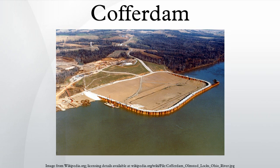These cofferdams are usually welded steel structures, with components consisting of sheet piles, wales, and cross braces. Such structures are typically dismantled after the ultimate work is completed.